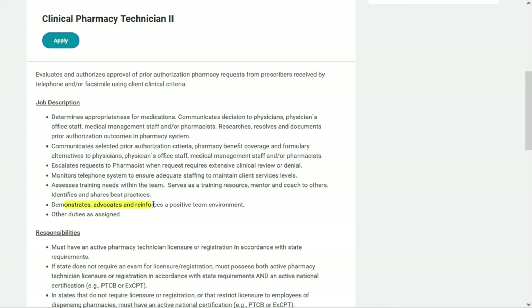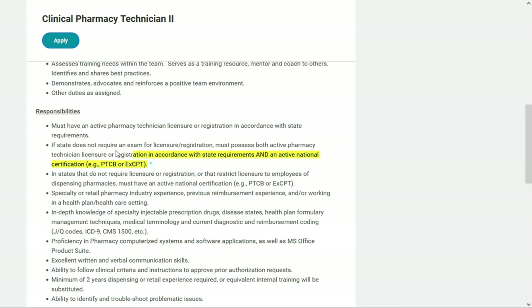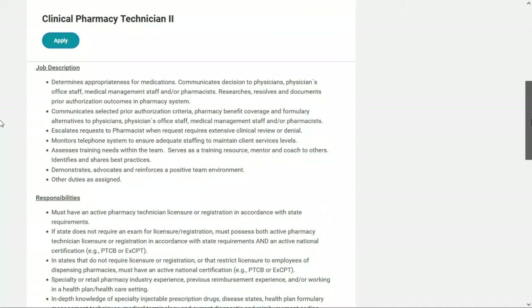They'd like you to have an active pharmacy technician licensure or registration in accordance with state requirements. If a state does not require an exam, you must possess both active licensure and an active national certification. They'd like specialty or retail pharmacy industry experience, previous reimbursement experience, in-depth knowledge of specialty injectable prescription drugs, disease states, formulary management techniques, medical terminology, and current diagnostic and reimbursement coding. You need at least two years of dispensing or retail experience. This pays between $17.15 and $25.73 per hour — check out link number three.